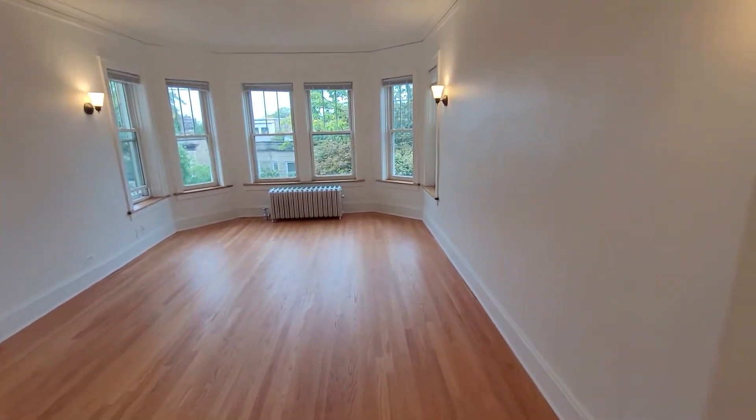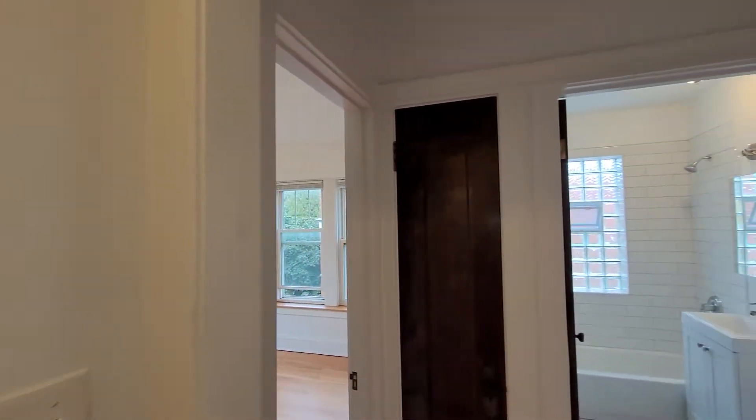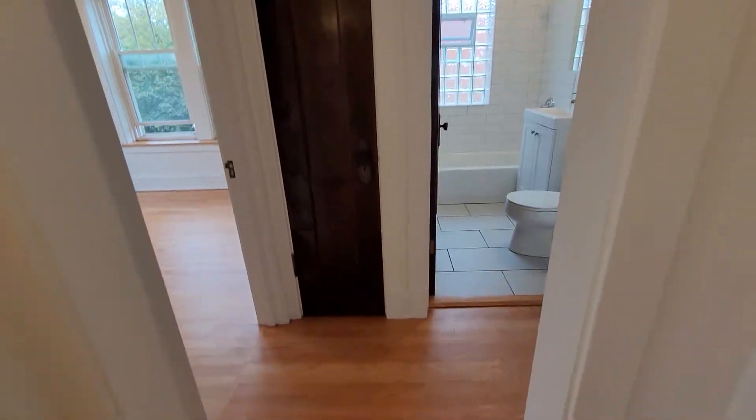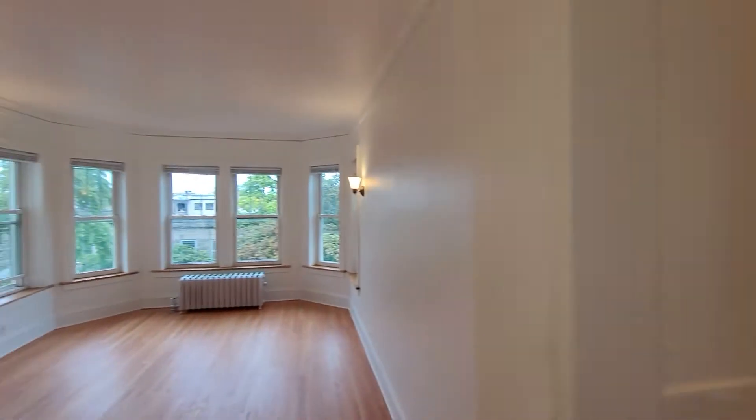1463 Summerdale foyer — we've got a huge living room. This is one of the gloomiest days, so it's almost good to see it on its worst day because it is truly one of the sunniest apartments.